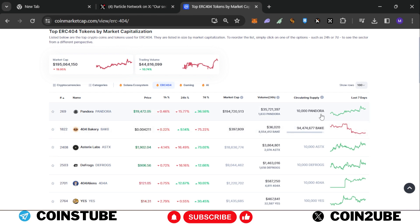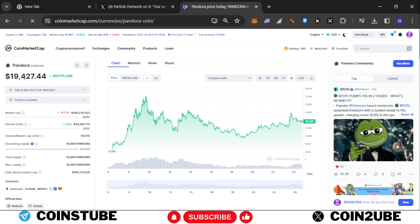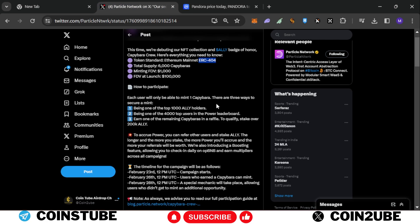The first ERC 404 collection launched was Pandora, with only 10,000 tokens. The current price is around $19,000, and initially it went to around $32,000. The Capybaras collection size is only 6,000. I won't say it will perform exactly like Pandora, but it should provide a good amount of returns, so please do not miss this opportunity.